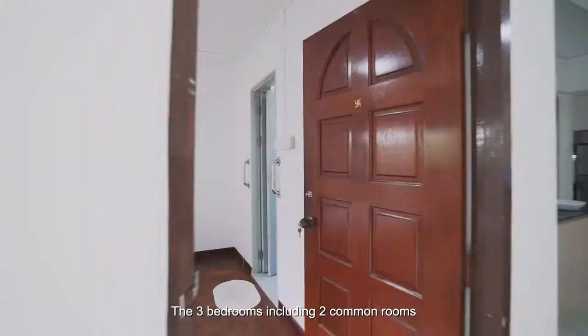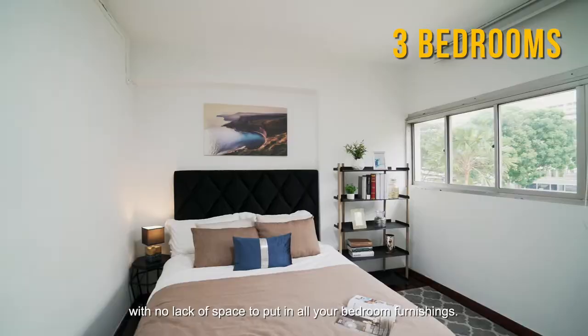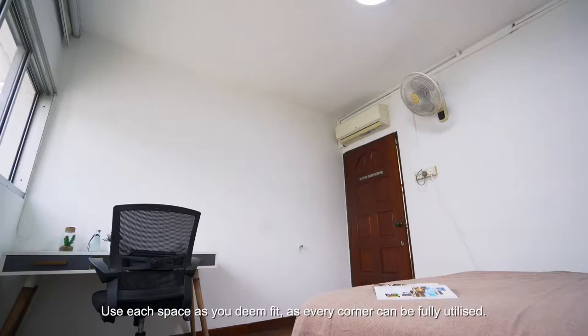The 3 bedrooms, including 2 common rooms and the en suite master, are as spacious as it can get, with no lack of space to put in all your bedroom furnishings. Use each space as you see fit, as every corner can be fully utilised.